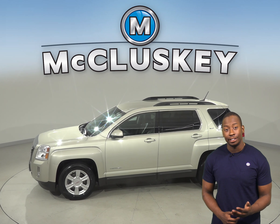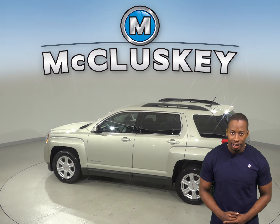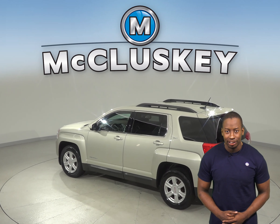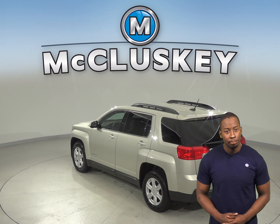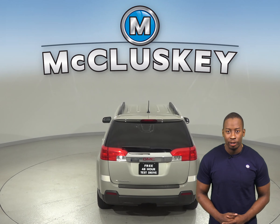This Terrain has a security system and steering wheel controls that control most functions of this SUV. You'll be able to hug the road with the traction control, and as for entertainment, you'll be pleased with the 6 speaker audio system that has AM FM radio along with Sirius XM Ready radio.